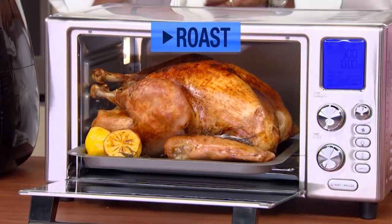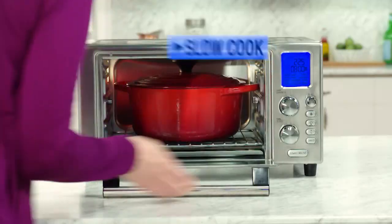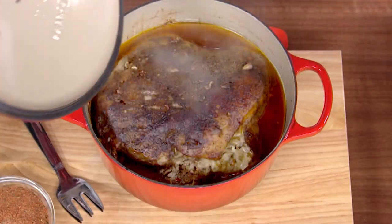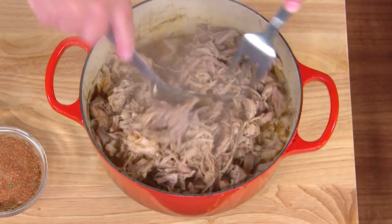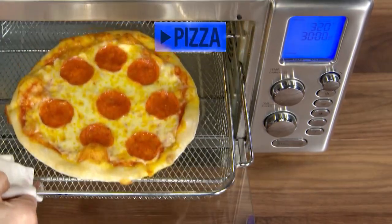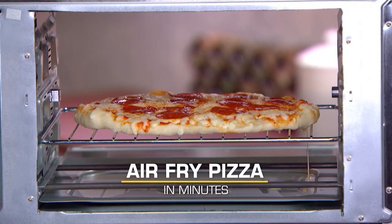One touch and you can roast an entire turkey up to 40% faster. And it converts into a countertop slow cooker. Now you can braise pulled pork all day, or slow cook ribs that are so tender they slip right off the bone. Air fry pizza in minutes with perfect crust and sizzling hot toppings bursting with flavor.